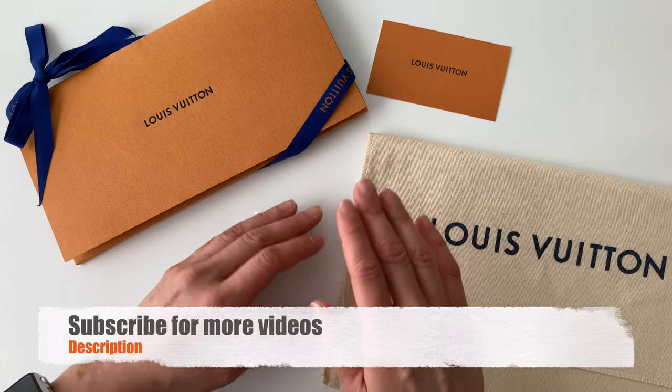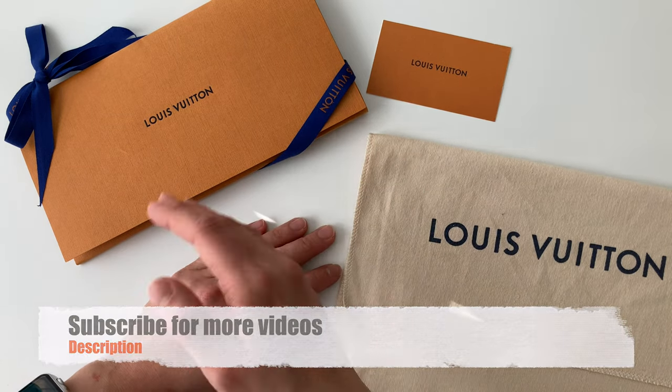If you like the content on this channel, please consider liking, subscribing, and sharing. It would really help a lot.